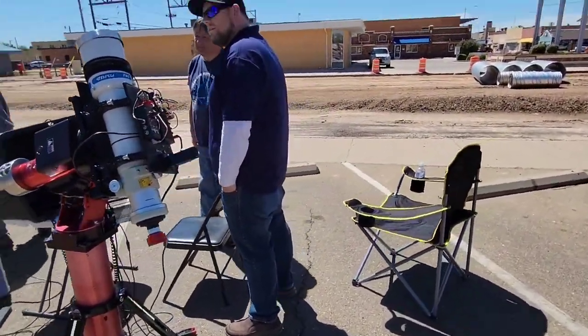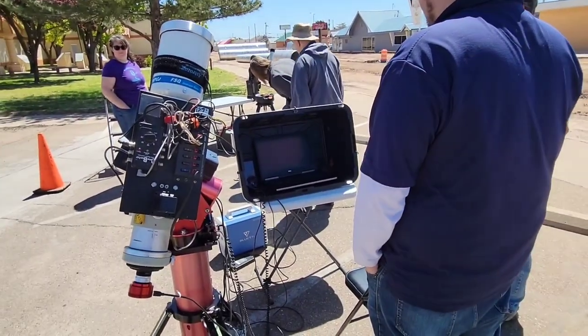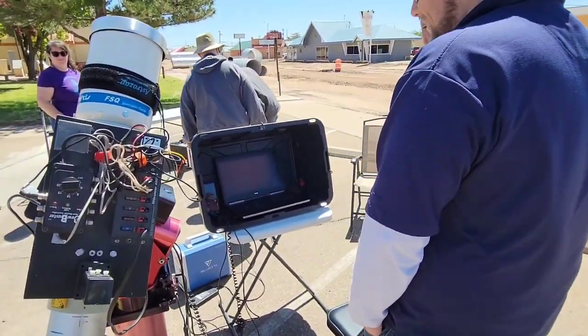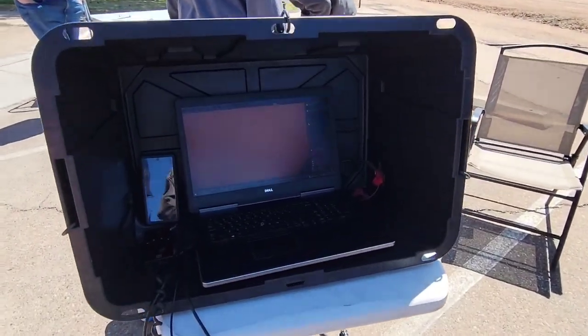The image of the Sun is being projected onto a laptop screen, showing a variety of sunspots. Let's go get closer and take a look at the sunspots.